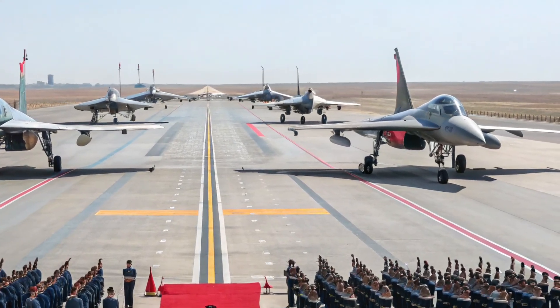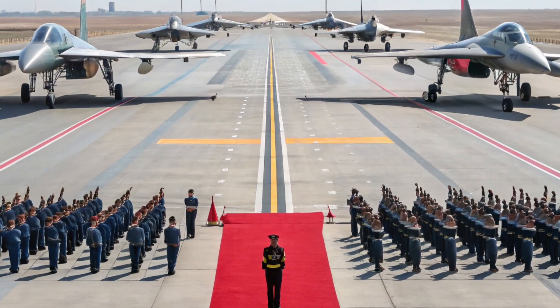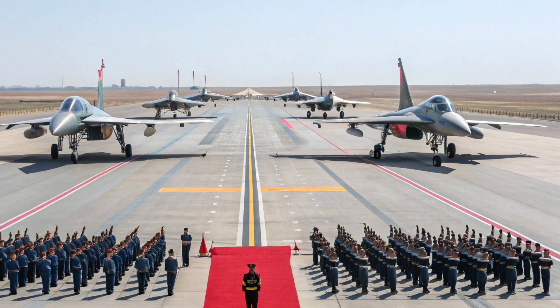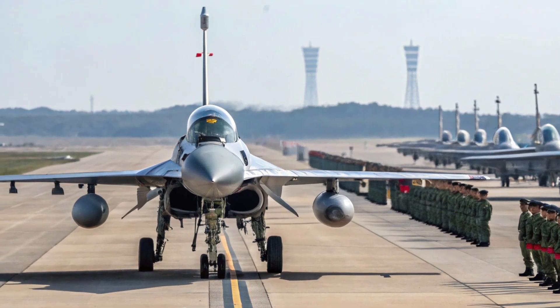The F-16 Fighting Falcon is one of the most iconic multi-role fighter aircraft in the world. Developed by General Dynamics and now produced by Lockheed Martin, it has been in service since the 1970s and has been adopted by air forces in over 25 countries. Known for its agility, reliability, and combat versatility, the F-16 continues